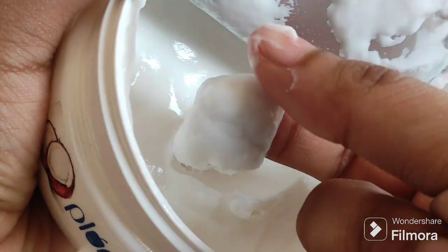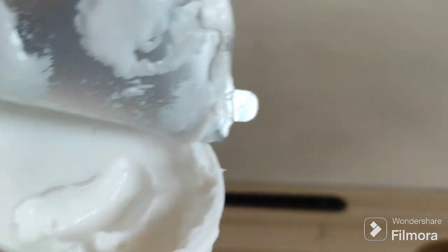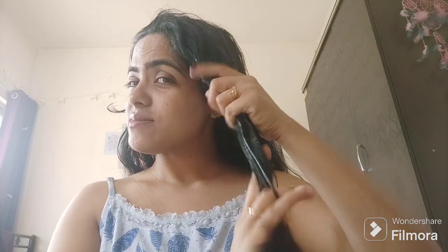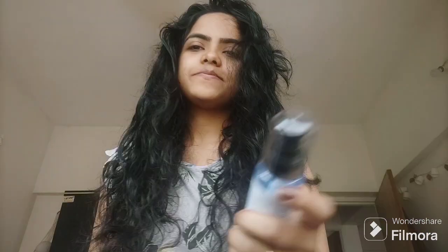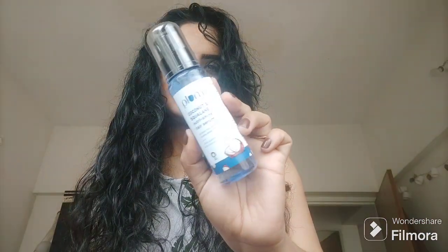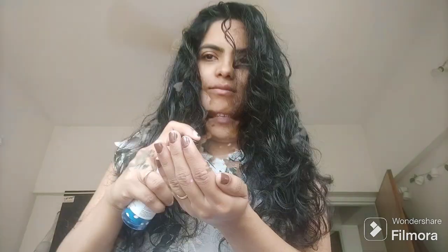I applied the shampoo to my hair, washed it off, and then followed up with the Plum hair mask of the same range. This gave me such beautiful, softer, and so conditioned hair — the fragrance was amazing too. After washing, I let my hair dry a bit for better conditioning. Once my hair was semi-dry, I applied the Squalene and Coconut Hair Serum, which not only gives a softer look but helps tame frizzy hair very well.